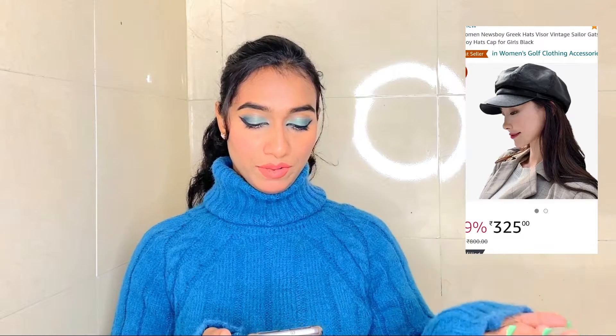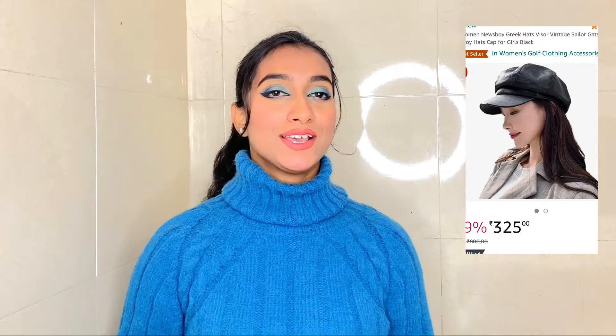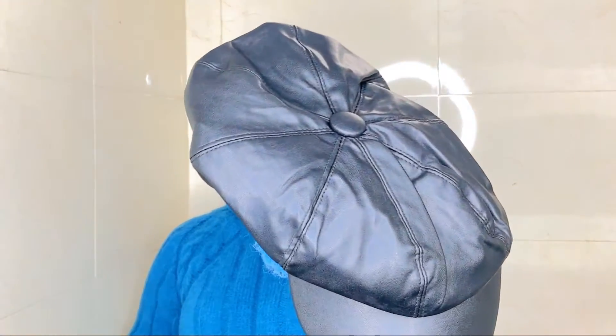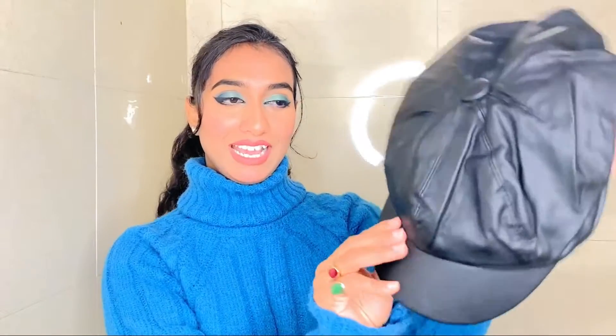The next and the last product of this haul is the most attractive one. I bet each and every one watching this haul video is definitely going to love it. It is this leather cap from the brand ICW — it's called the ICW Women's Newsboy Greek Hat, Wiser Vintage Sailor, Gatsby Paperboy, Baker Boy Hat Cap for girls. This cap is very very attractive and I had my eyes on it for a very long time. Now I finally have it and I am very happy buying it. It's a whole leather cap — you can see the front portion and the quality of the leather is very good. It will last quite long if you store it properly. I got it on Amazon for around Rs. 275 and now you'll get a discount. It comes in free size. I absolutely love it and would definitely recommend it to you. It will boost your style and you can carry it in winters as well as summers.